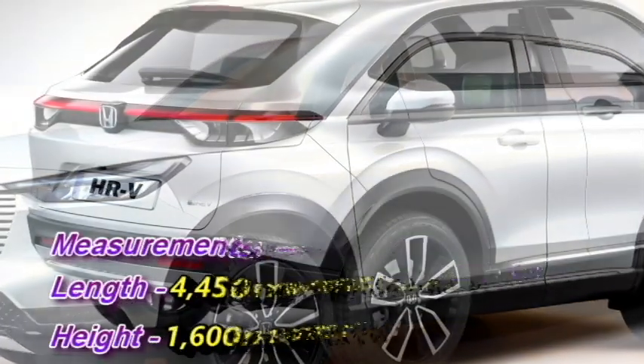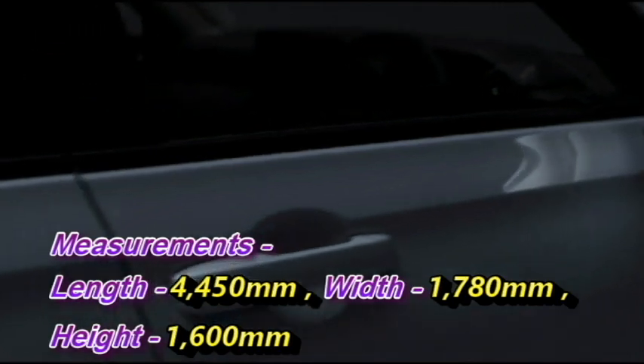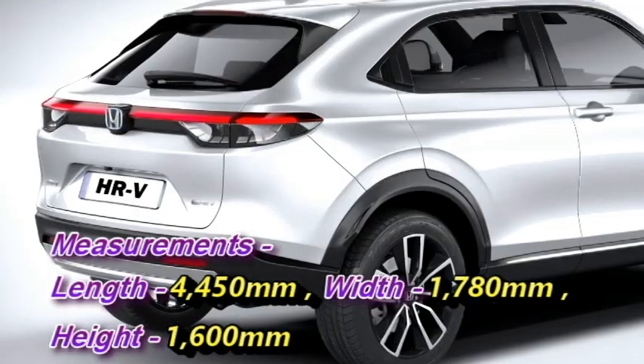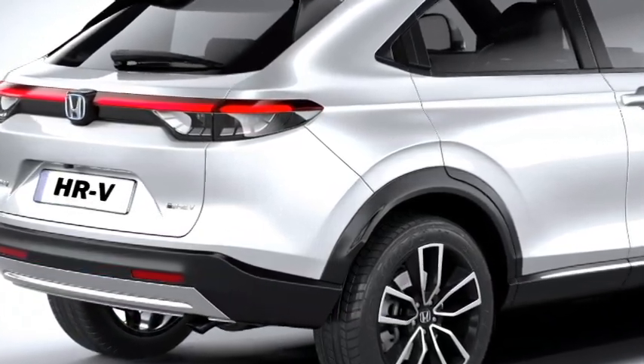The SUV measures around 4,450 mm in length, 1,780 mm in width, and 1,600 mm in height. In terms of design aspects,